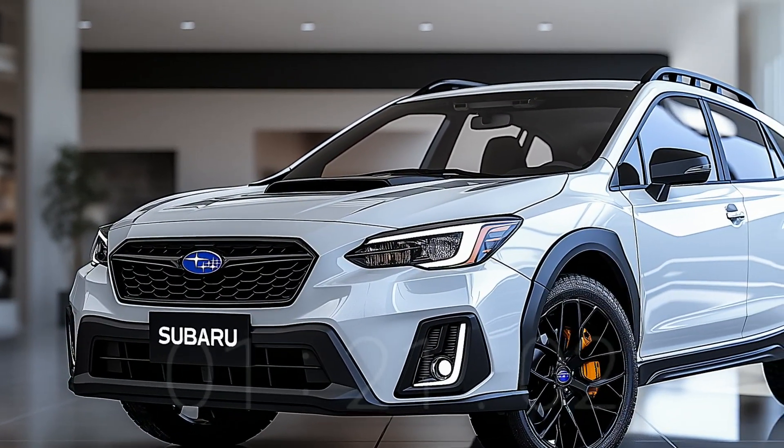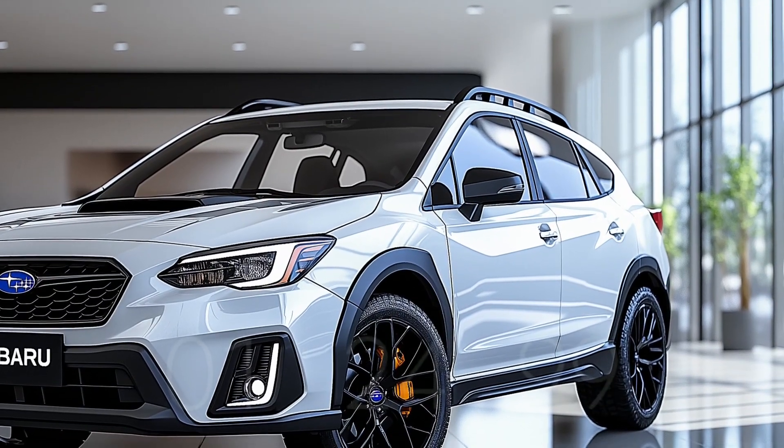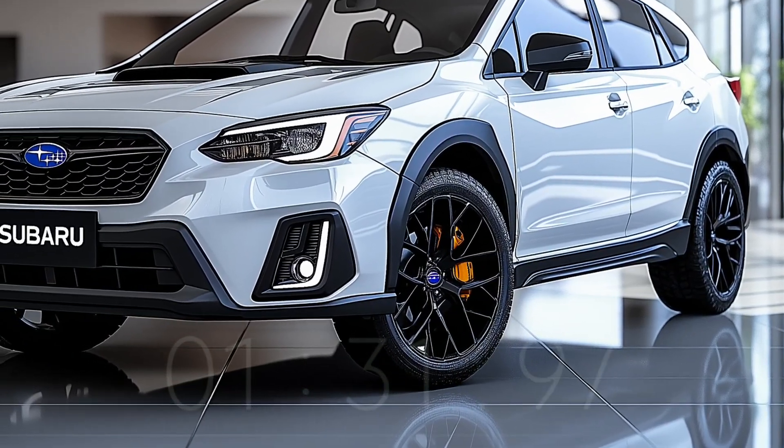Both aesthetically pleasing and functionally sound, the 2025 Tribeca's back end improves both visibility and security. The abundance of high-tech driver-aid devices is another sign of the emphasis on safety measures.